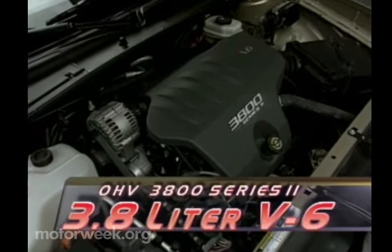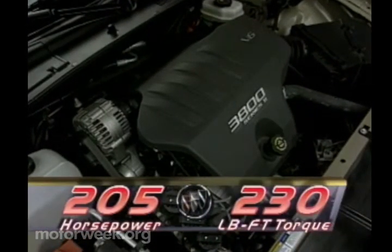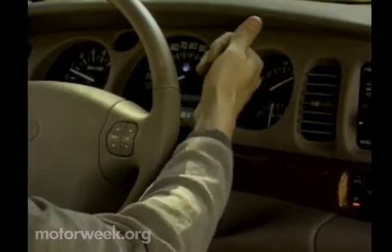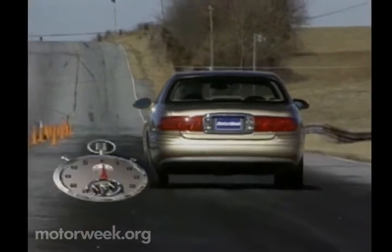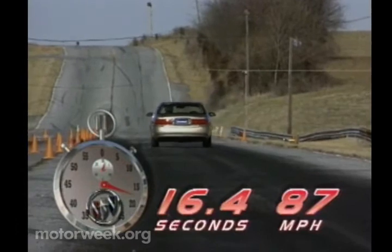In 2000 model-year form, the 3800 Series II continues with 205 horsepower and 230 pound-feet of torque, but now adds a crankshaft damper to reduce high-frequency vibration, stiffer engine mounting brackets, and a higher-volume exhaust system. It is paired with the also-proven Super Slick Hydromatic 4-Speed Automatic Transmission, which together propelled our LeSabre Limited test car to 60 in 8.4 seconds, and through the quarter-mile in 16.4 seconds at 87 miles per hour.